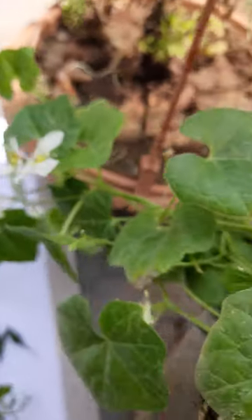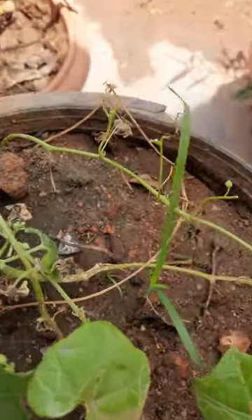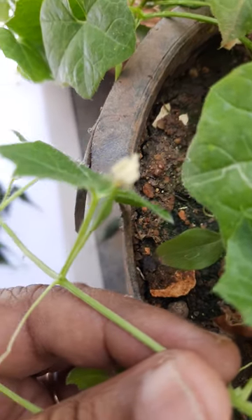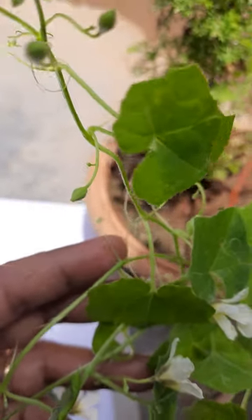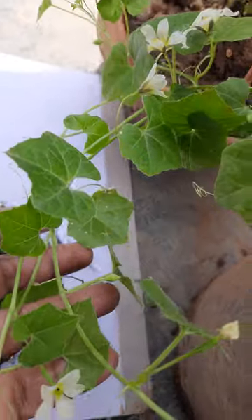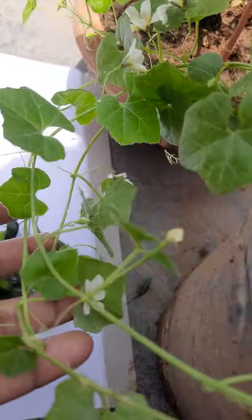This looks like large bitter gourd but it is not — these are very small bitter gourds. They belong to the large bitter gourd family, but these are a very small bitter gourd variety.